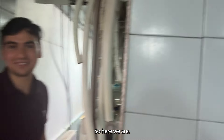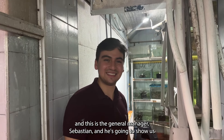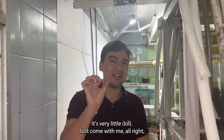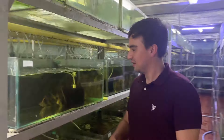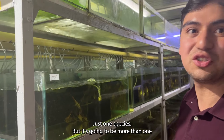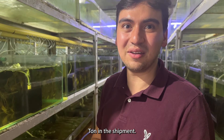Here we are — we've just walked in to Crone Warehouse. This is the general manager, Sebastian, and he's going to show us what we're packing tonight. Just a little shipment. It's going to be just Altums — only one species tonight, but it's going to be more than one tank in the shipment.